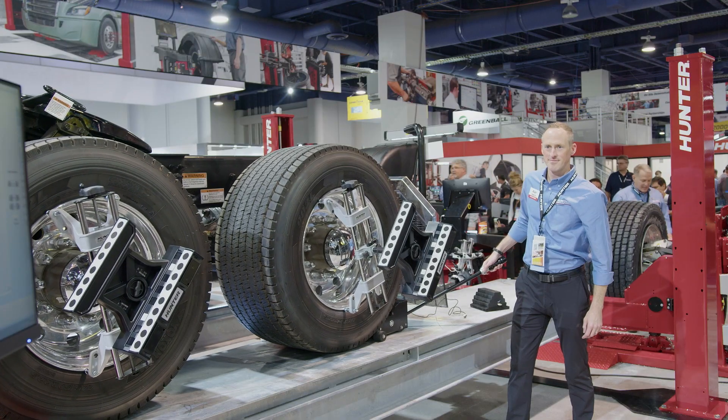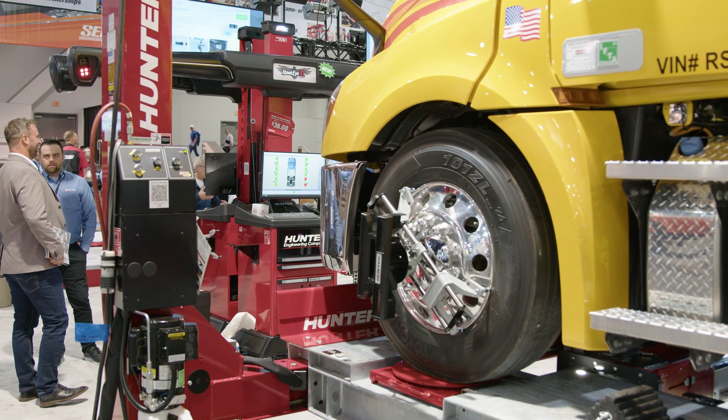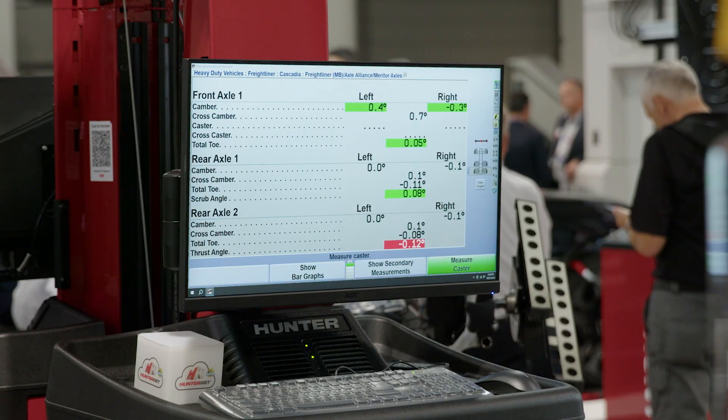It also integrates with our alignment system, so it'll automatically unlock your turn plates, saving you time and making those alignments faster, so you can get more in and out the door every day.